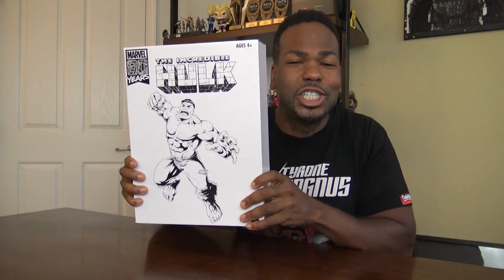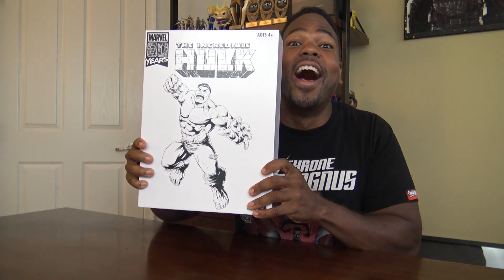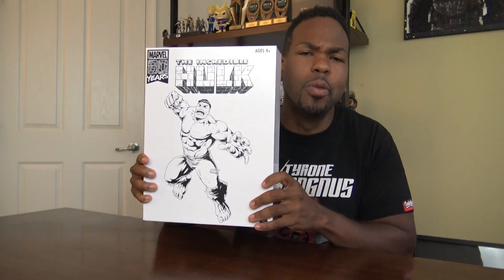Hulk smash! Oh yeah. I'm glad I got this in the mail. Thank you so much Hasbro.